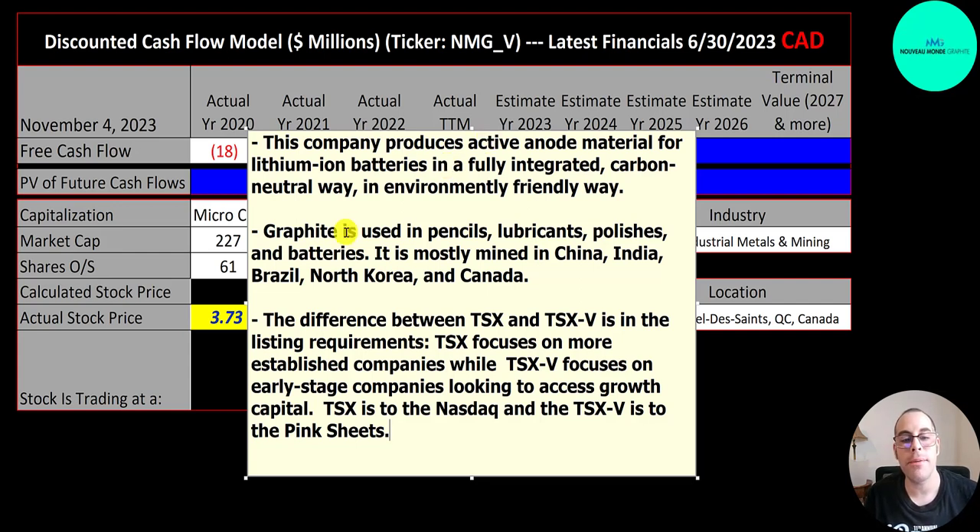They're focused on graphite. In case you're not familiar with graphite, it's used in a lot of things — just to name a few: pencils, lubricants, polishes, and batteries. This company's focus is on lithium-ion batteries. Graphite is mined in several countries; the big players are China, India, Brazil, North Korea, and Canada.